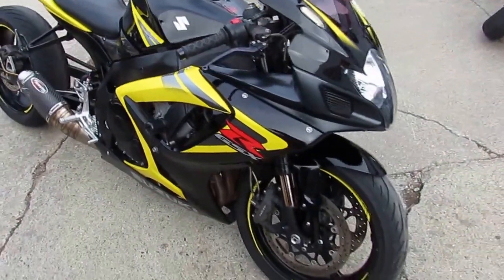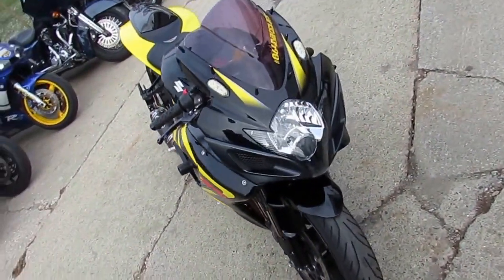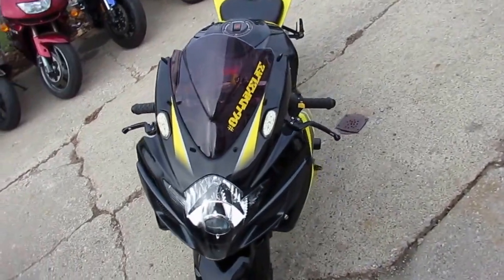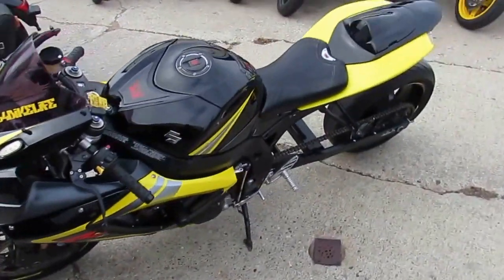It's a sharp bike in black and yellow paint, frame sliders, CRG levers, fender eliminator kit, gel seat, custom license plate holder and more. Runs strong, gas and go for only $49.99. Don't miss this one guys, won't be here long.